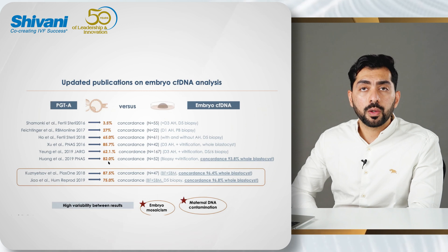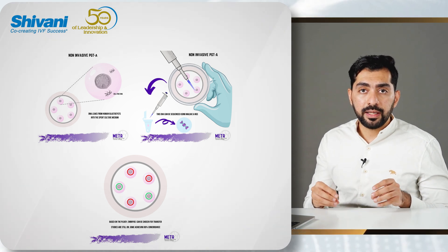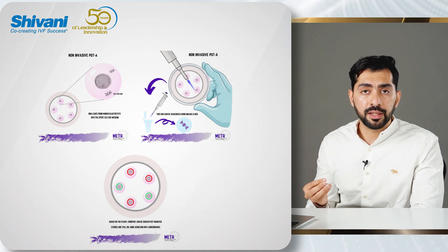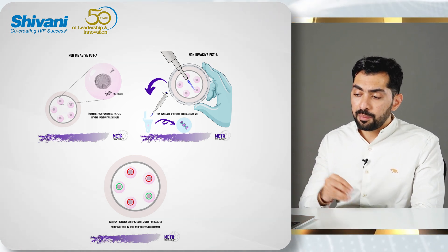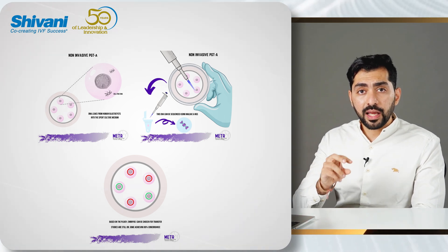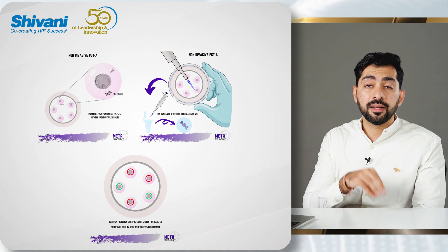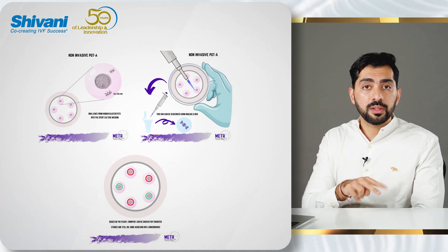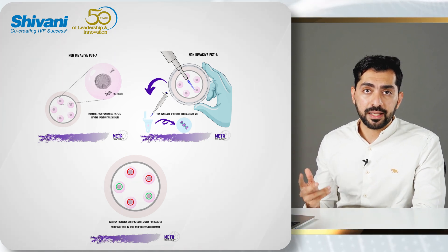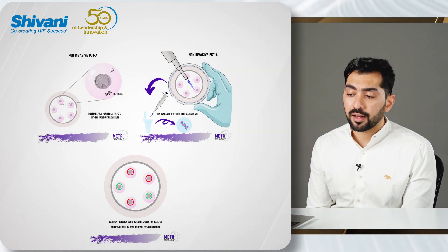To explain what concordance means: we are assessing whether the spilled DNA — the DNA present in the culture medium — matches the DNA of the trophectoderm, matches the DNA of the inner cell mass, and matches the DNA of the whole blastocyst. Even when we take biopsies and look at trophectoderm and inner cell mass concordance, there is already a difference. So in such a scenario, having concordance with the whole blastocyst makes more sense, and that's what we are trying to assess with the different publications coming up.